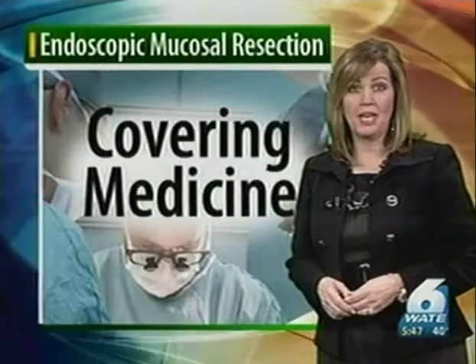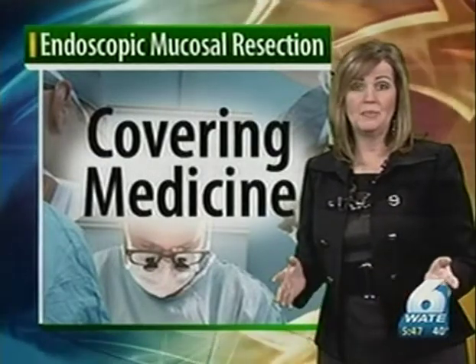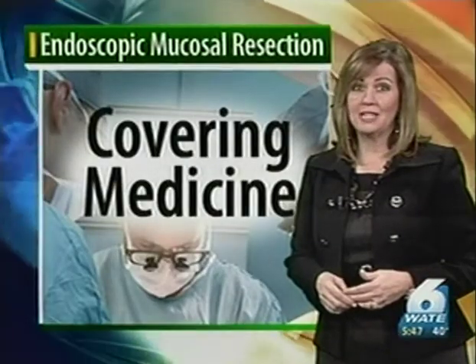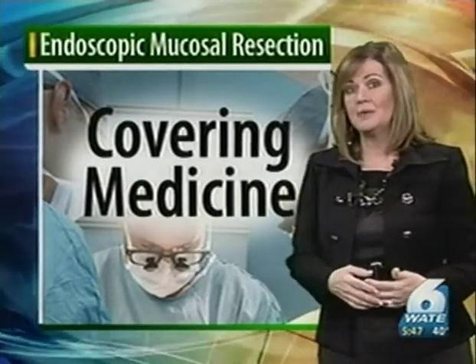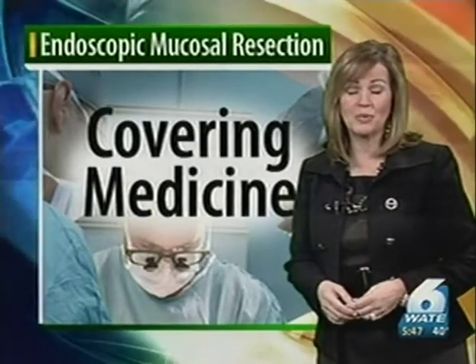It can lead to esophageal cancer, and the reason Dr. Haydek is seeing more patients can be blamed in part on the obesity epidemic. Acid reflux is a common problem in severely overweight people. As for whether this new technique is 100% safe — risks are not as high as the old days. There is a risk of bleeding and maybe perforation of the esophagus, but that's pretty rare. The patient is put to sleep, and usually there is no pain afterwards, so it's worked out pretty well.